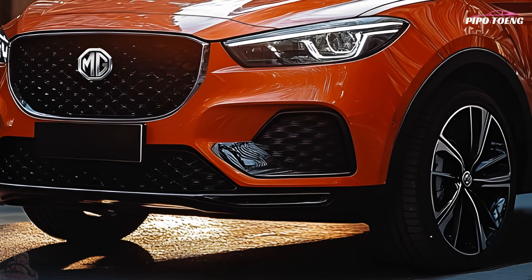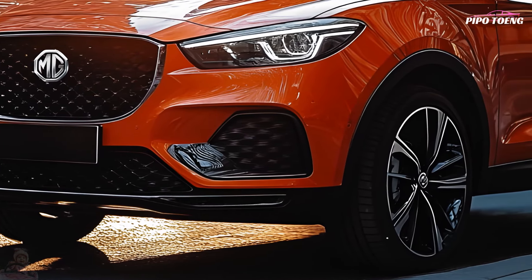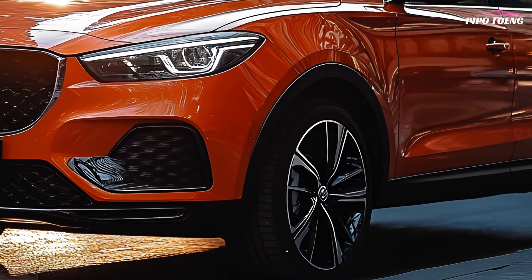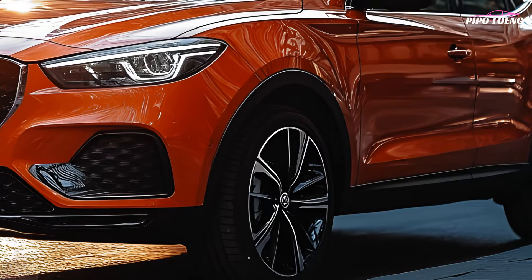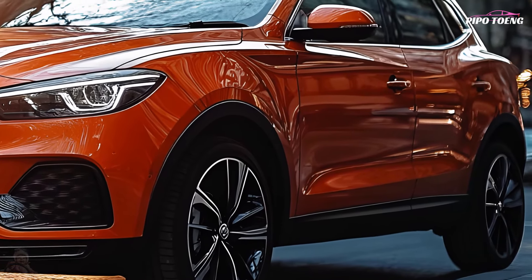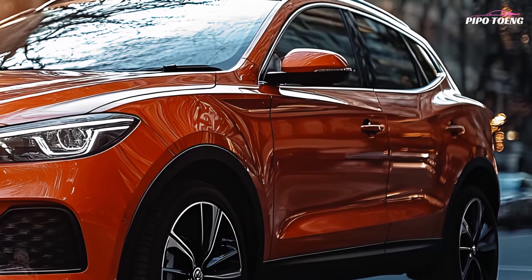The MG ZS provides a pleasant ride with responsive steering and reliable handling. Its small size and high seating position make it easier to negotiate city streets and park in tight areas.